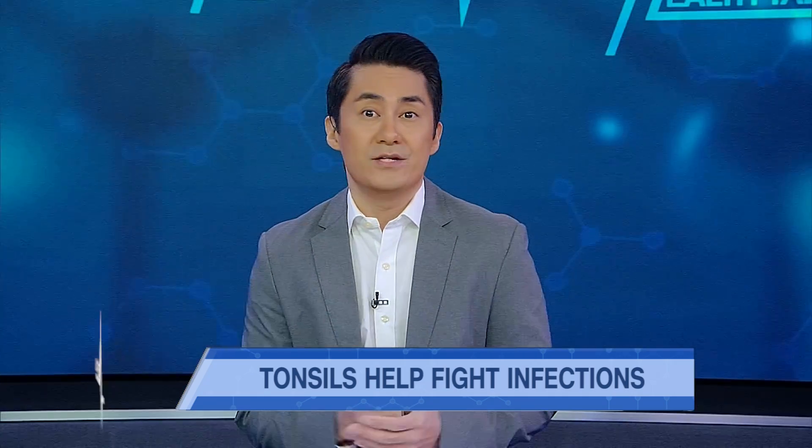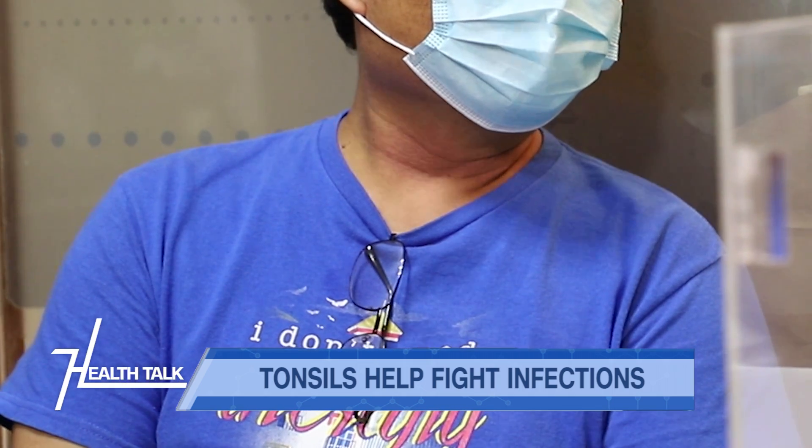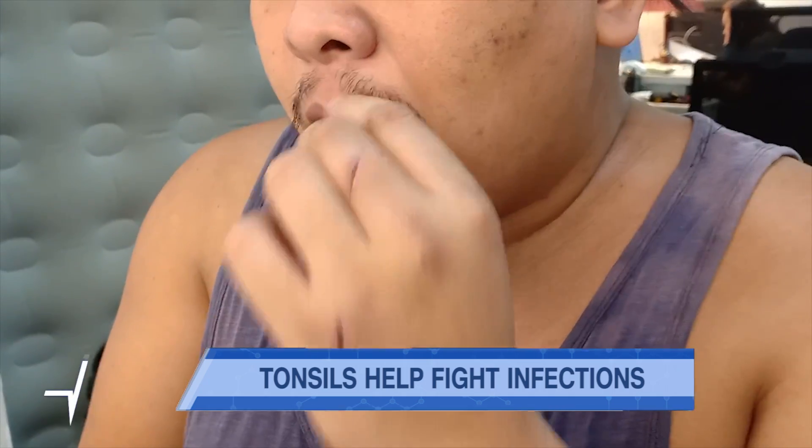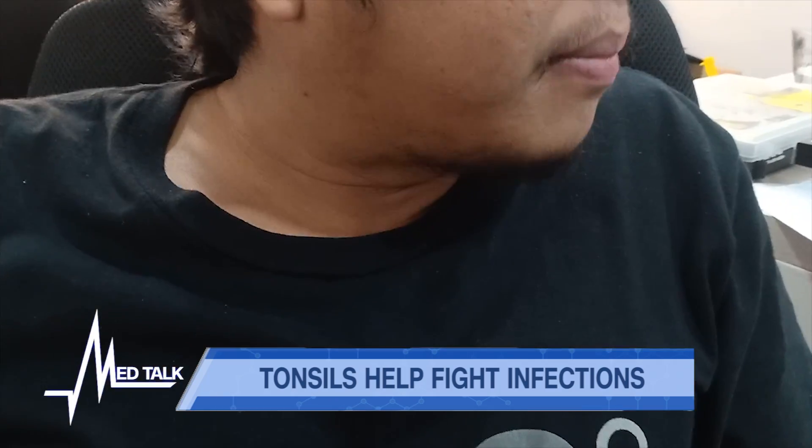These tonsils function for immunity — they enhance our immunity and protect us from viral or bacterial infections. Your tonsils are part of your immune system and part of your body's first line of defense against infections. But when they become infected, then you have tonsillitis. What's also important to note is how often tonsillitis occurs — whether it's acute or chronic.